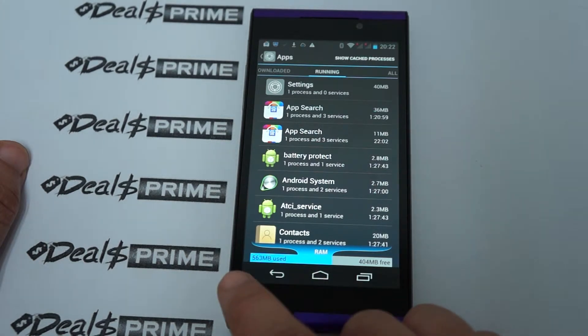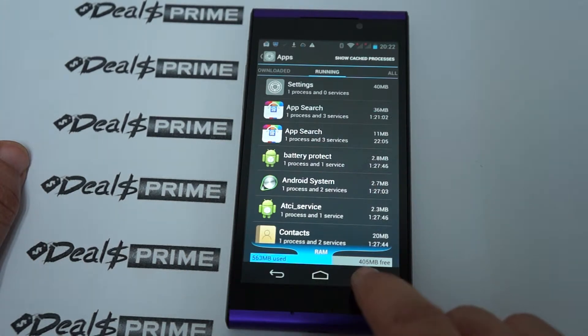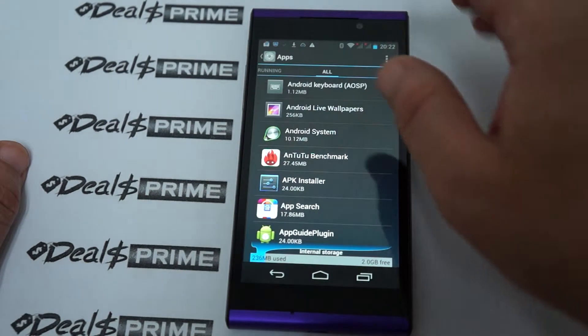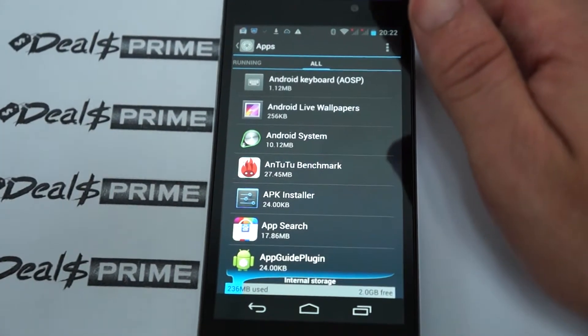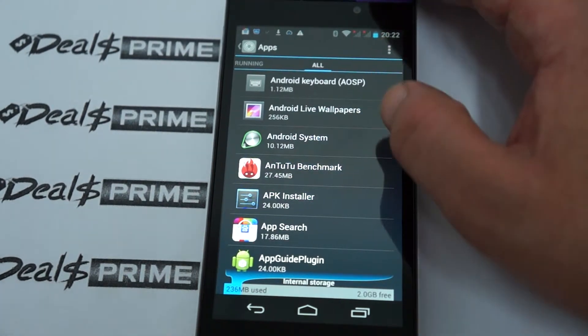It has 1GB DDR3 RAM with about 405MB free. We can also see all the preinstalled apps. We'll zoom in just a little bit more so you guys can see that clearly.